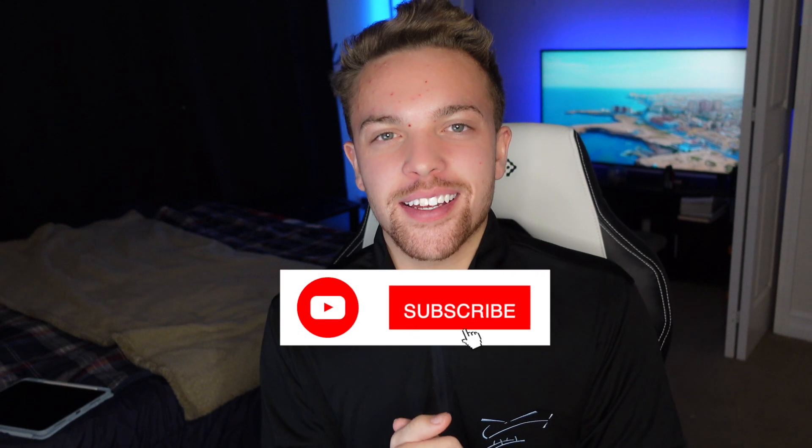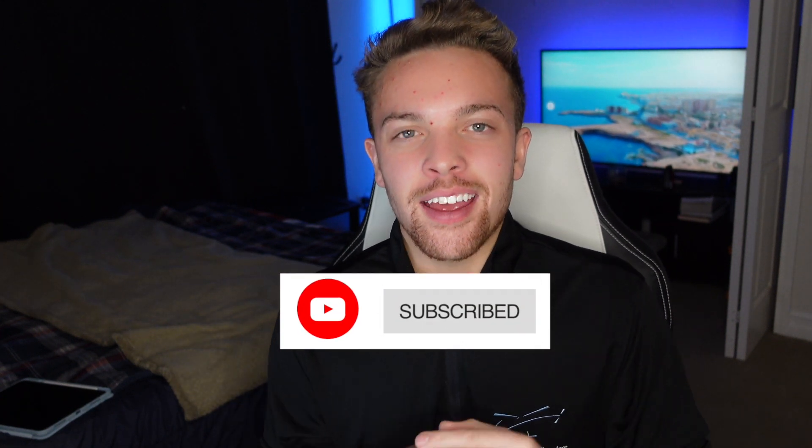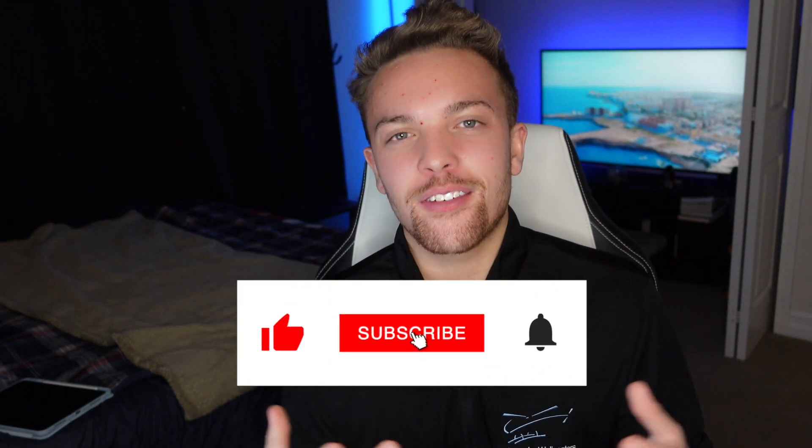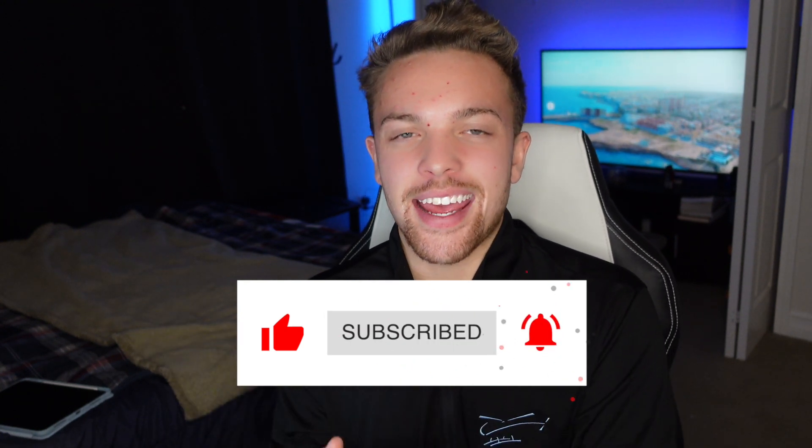If you like this and think it's cool, subscribe to my channel and follow along — I'm going to keep posting videos about this helicopter. Smash that like button if you enjoyed it, hit the bell notification so you get notified every time I post, and I will see you guys on the next one. Take care.